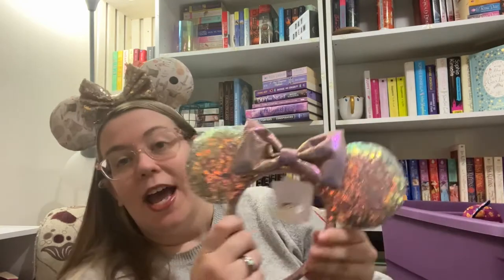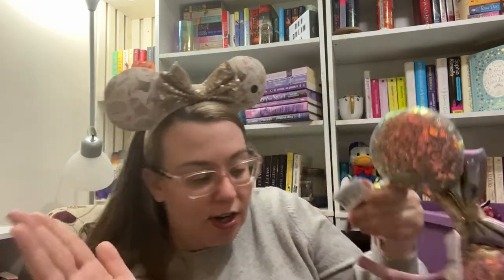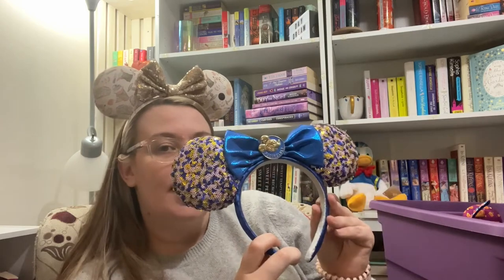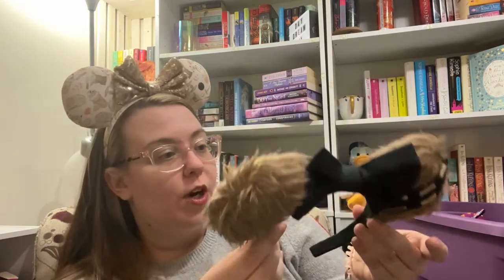Sequins get stuck in my hair, so a lot of times I won't buy ears if they have sequins on the edge. I did buy the iridescent ones on my last trip, and it just gets stuck in my hair — so annoying. These are new ears but they have the normal tag, which I don't understand. These are passholder ears — I think I got these on my last trip. It's a very interesting color combination but I like it, and it says Walt Disney World on the side.